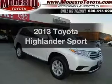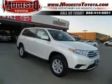Get noticed in this 2013 Toyota Highlander. Everything you need under one roof with this great vehicle.